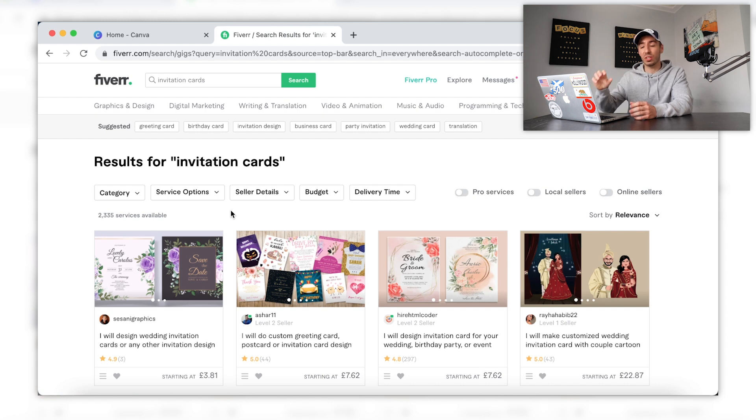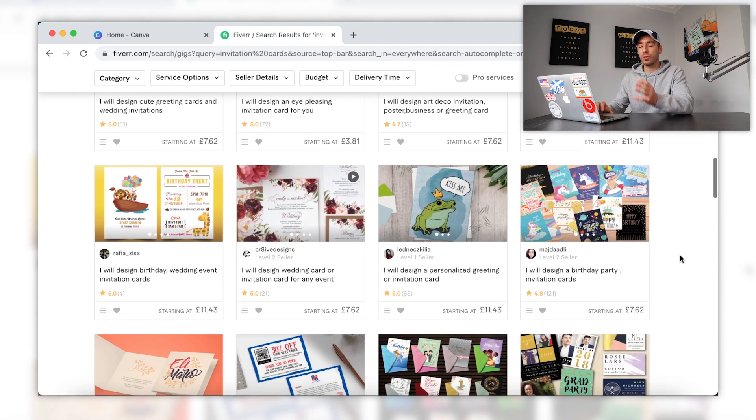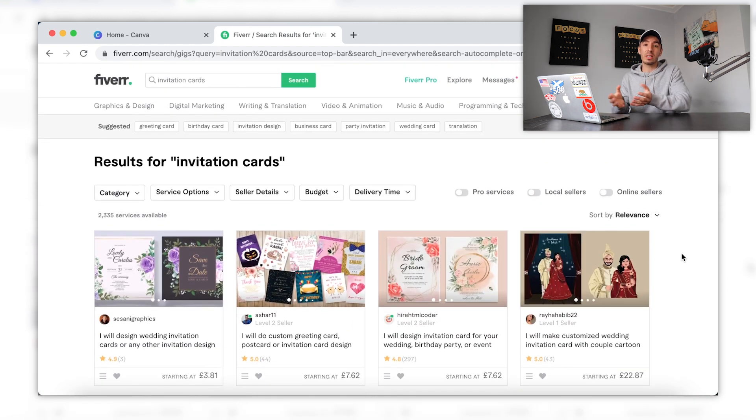Here I've just searched up invitation cards on Fiverr, and as we take a look we can see the amount of services available. Judging by this number there isn't actually too many, which is good compared to other services on Fiverr. The other great thing about this service is when we scroll down and look at the reviews each seller has, there isn't any one seller dominating the whole market — which is obviously good for us because it means we can come into this niche and have a very good chance of getting a fair amount of orders. Now I'm going to look around some of these gigs and sellers' portfolios to get a general idea of the style they're using, and then hop back into Canva to try creating one myself.